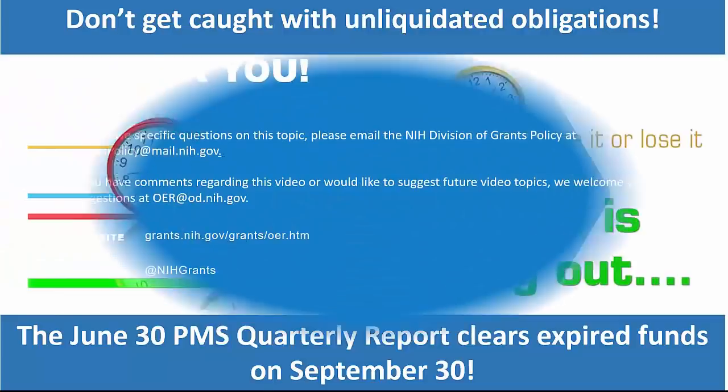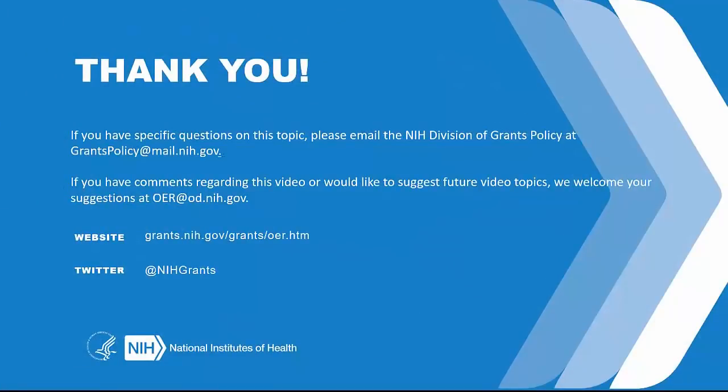Absolutely. And with that final piece of advice, we're going to wrap up the conversation on this topic. Hopefully you can now mark one more of those items on your checklist off and feel that you're a little more knowledgeable about expiring appropriations and important deadlines associated with them. If you have specific questions on this topic, please email the NIH Division of Grants Policy at grantspolicy@mail.nih.gov. If you have comments regarding this video or would like to suggest future topics, we welcome your suggestions at oer.od.nih.gov. And thank you.